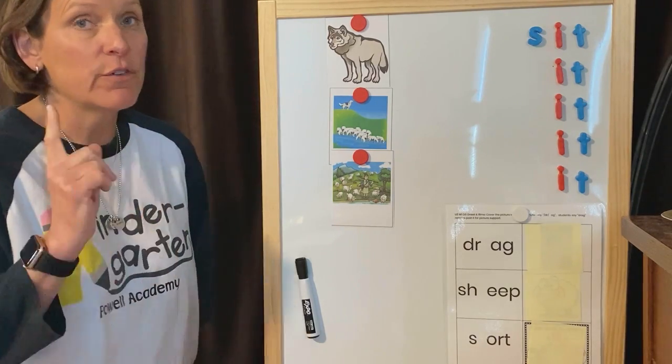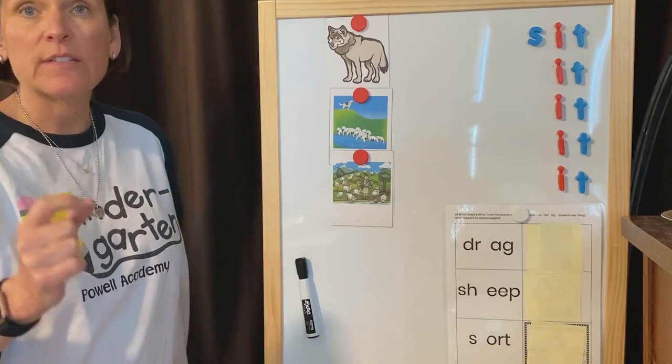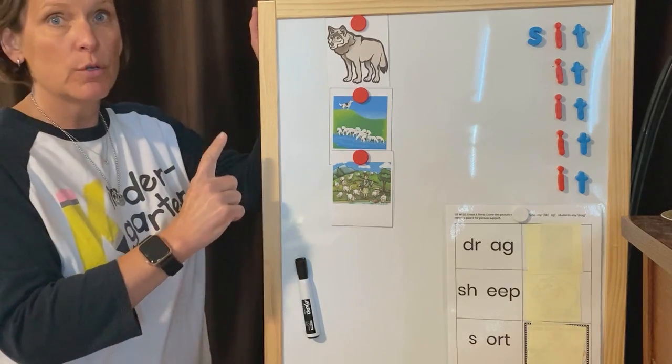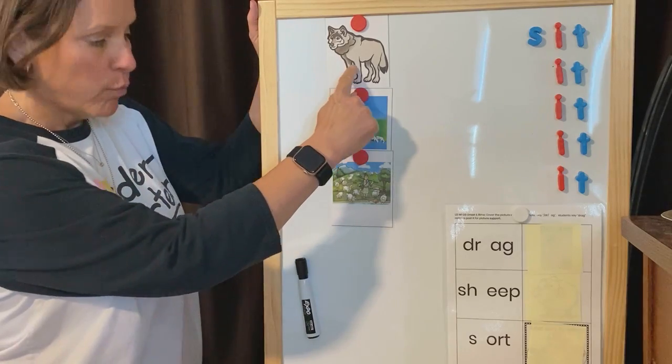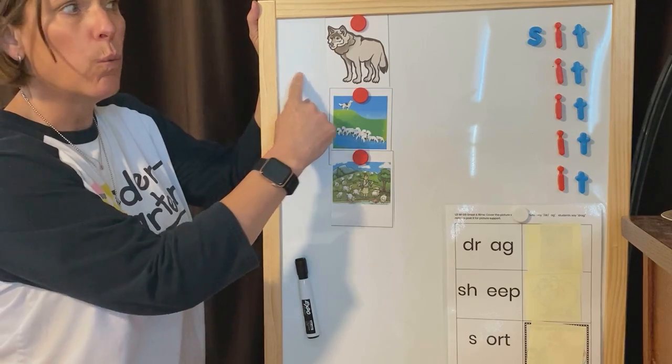The first thing we're going to do for Language Wall is practice the beginning sound. The beginning sound is the first sound that you hear in a word. So say this word with me and listen for the first sound that you say. The word is wolf. Everyone say wolf.